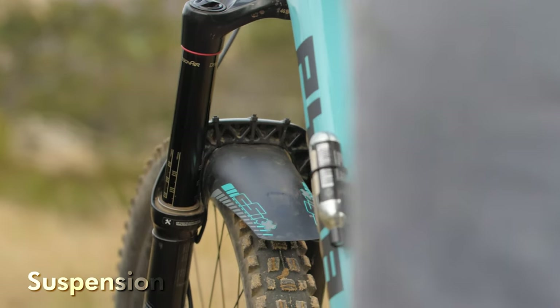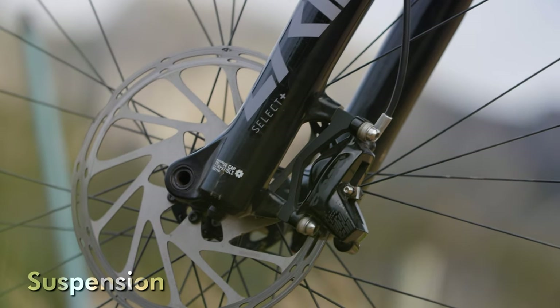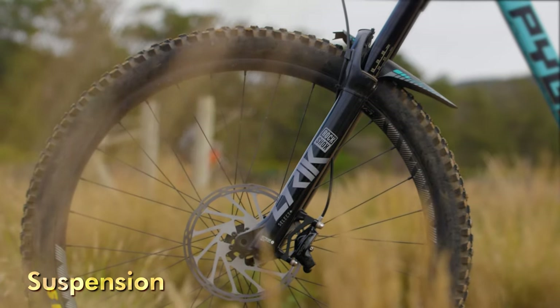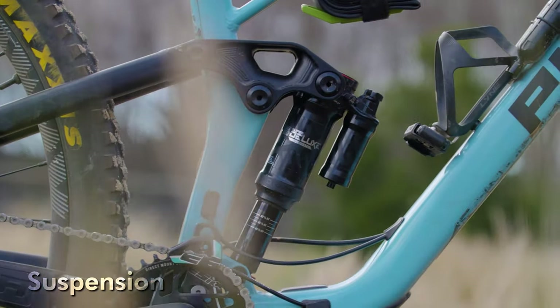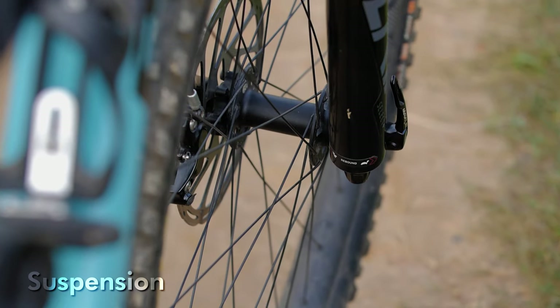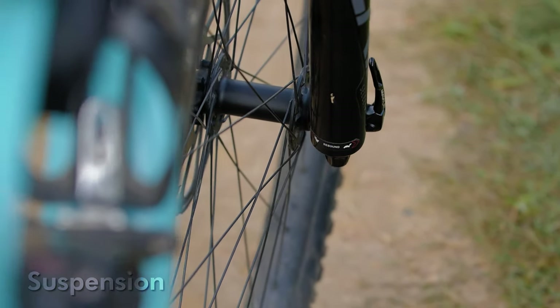For most riders, when it comes to suspension, those mid-tier models are going to give you ample performance — that is the Select Plus models when you're looking at RockShox, and the Performance models when you're looking at Fox. A brand like Marzocchi will also offer really good value for money when it comes to suspension. You can also go second-hand with suspension, but try not to look for anything more than one or two seasons old. Obviously check that it is in good condition and make sure that the hub spacing and travel is appropriate for your bike.